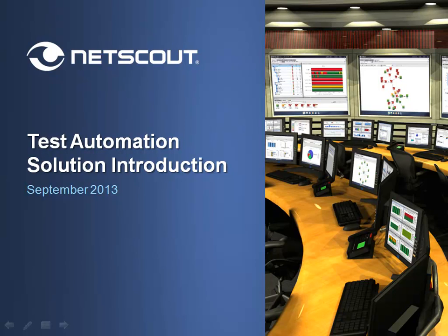Welcome to a brief introductory webinar created by NetScout Systems. My name is Mark Lloyd and this presentation is designed to provide you with an overview of the applications for test automation and how innovative solutions can help conserve time, increase utilization, and save money for many test automation initiatives.